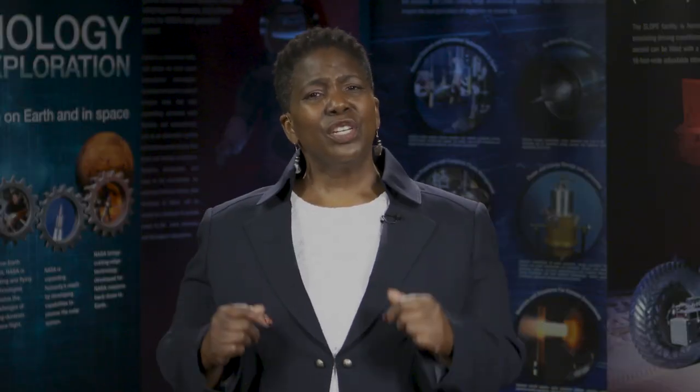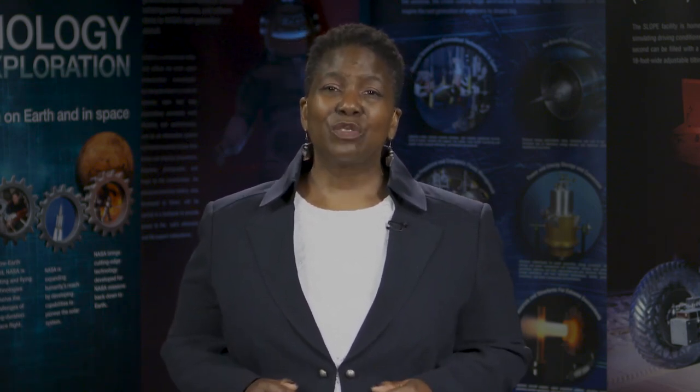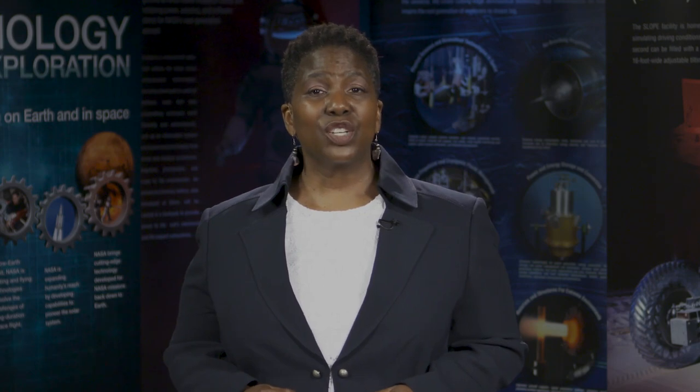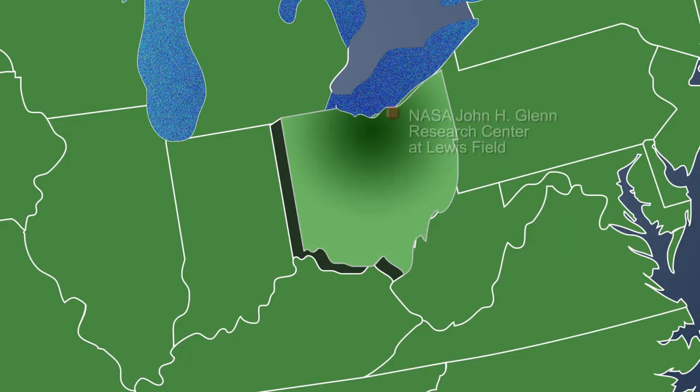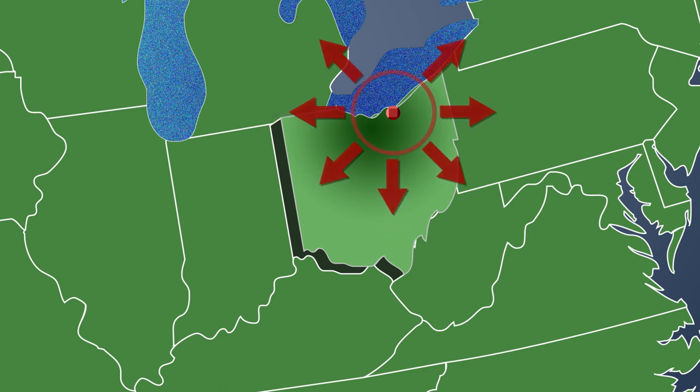Did I mention you'll be paid during your time at NASA? Yes, paid. Stipend amounts are based on academic classification and length of internship. Some of our internship programs offer a limited one-time round-trip travel reimbursement for anyone living more than 50 miles from NASA Glenn.